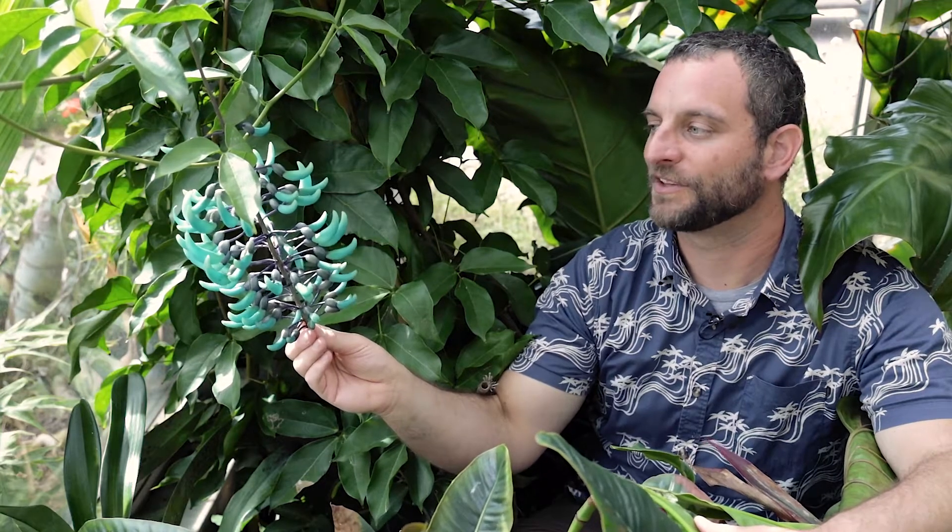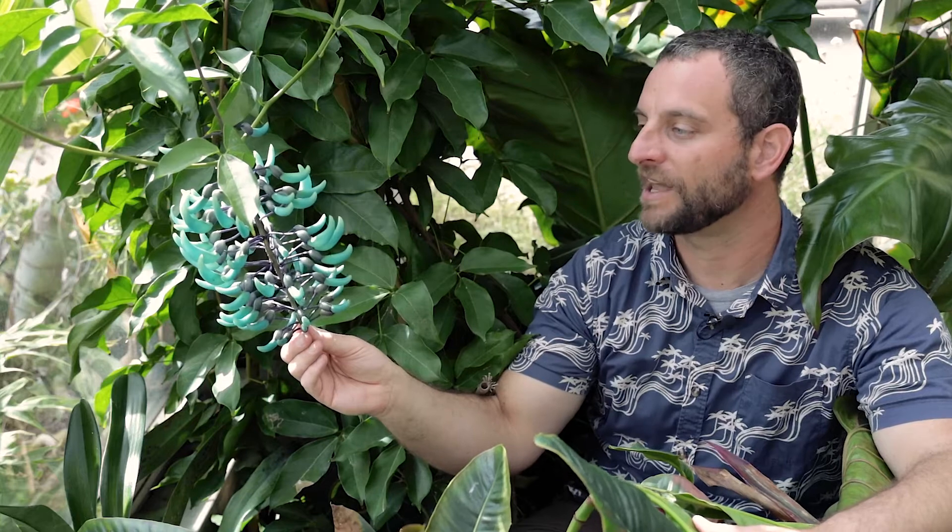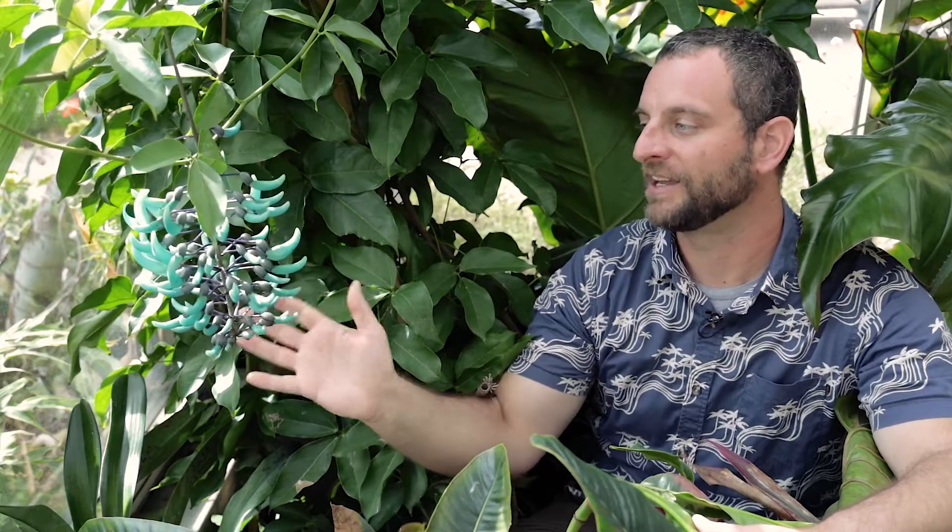We're very fortunate to have it with us here at San Diego Botanic Garden. It takes many years to grow these vines before they're ready to flower, and we're so lucky that this one has chosen to flower this year. In fact, this is the first flowering inflorescence that we are seeing on this plant in its life.